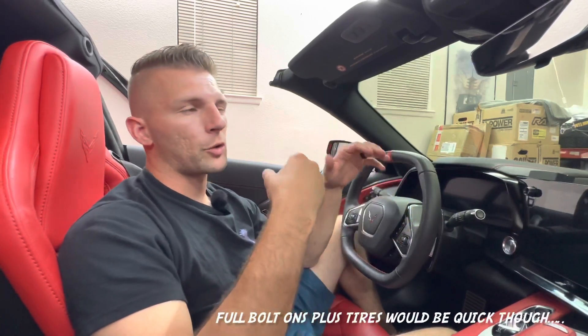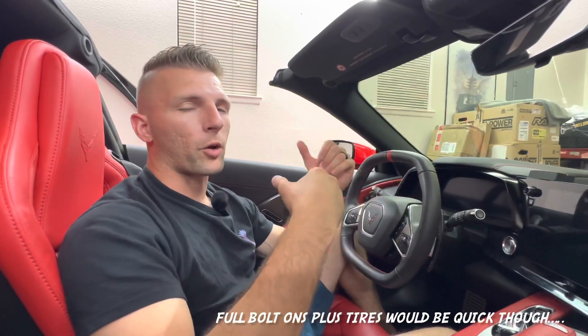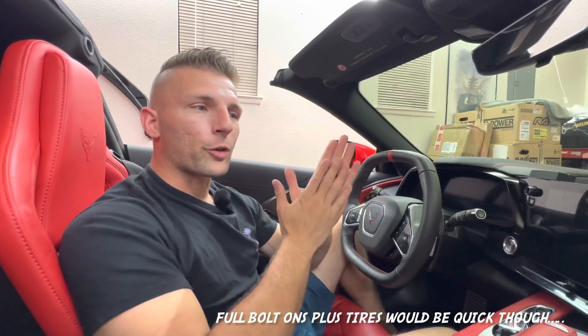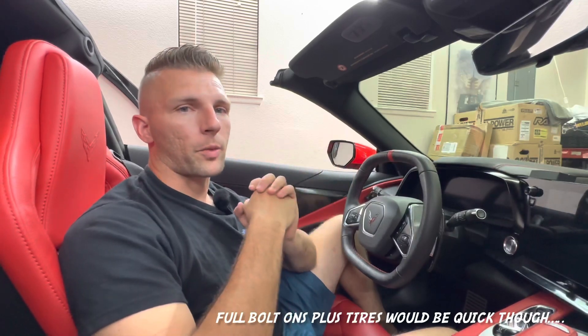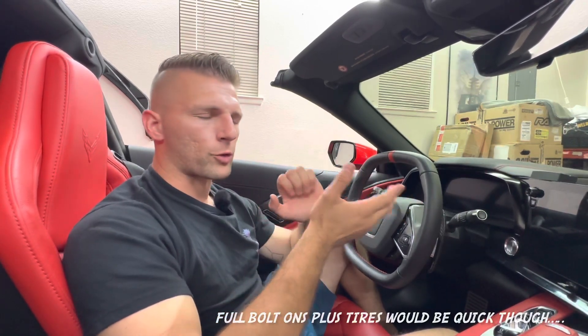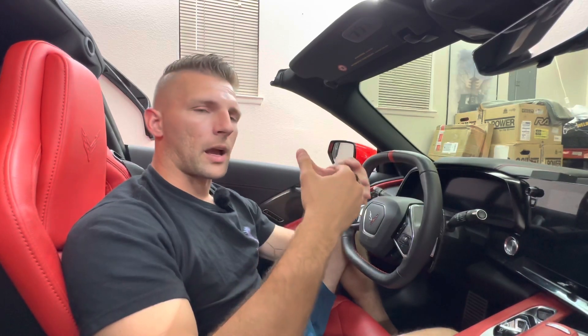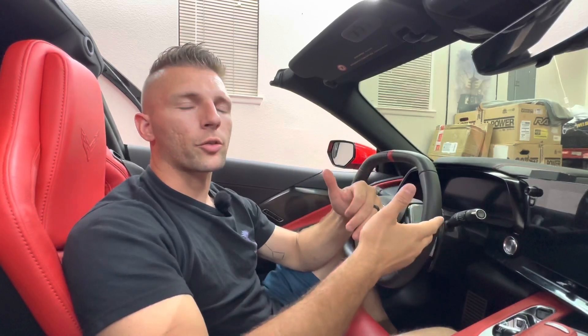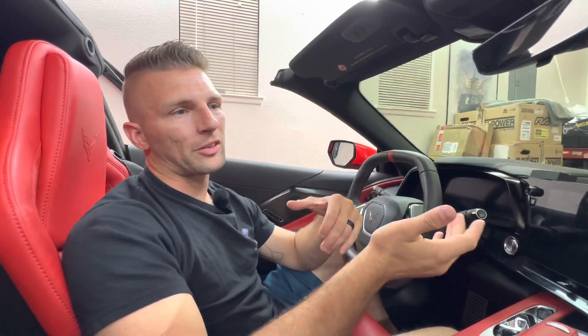Once you go forced induction and add that 150 to 200 horsepower, the car's a whole different animal. But if you're just looking to get those 0-to-60s down, put better tires on the rear. Get yourself a Draggy, or go to an actual drag strip and get the actual data. Don't just trust the car, because obviously you can't — and that sucks.